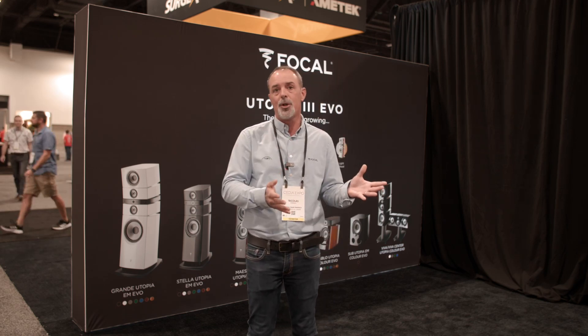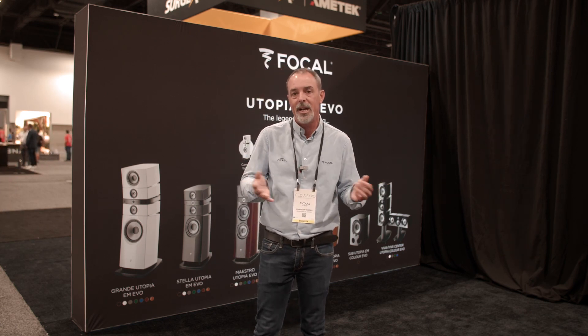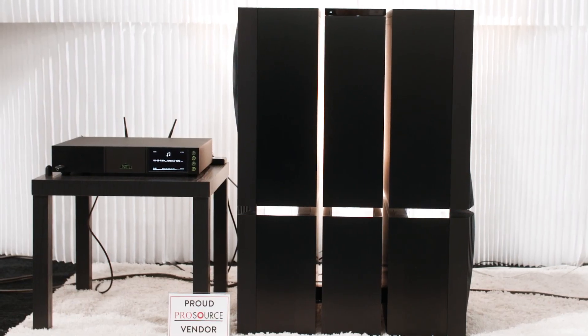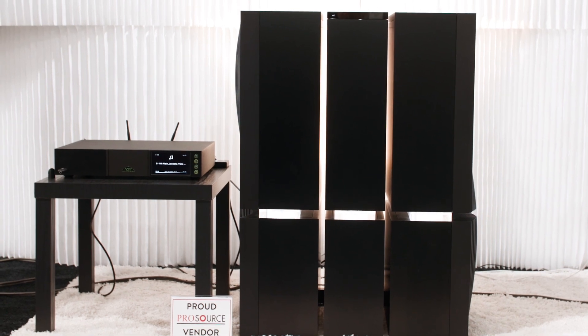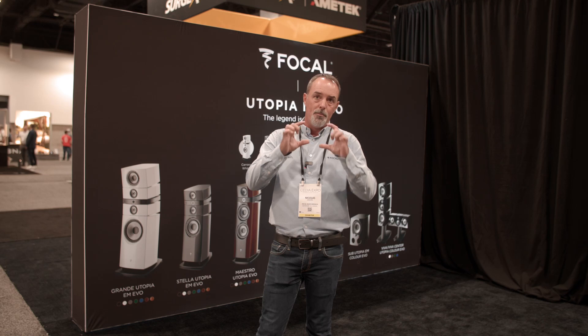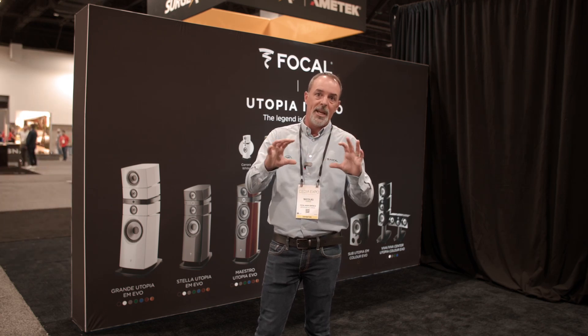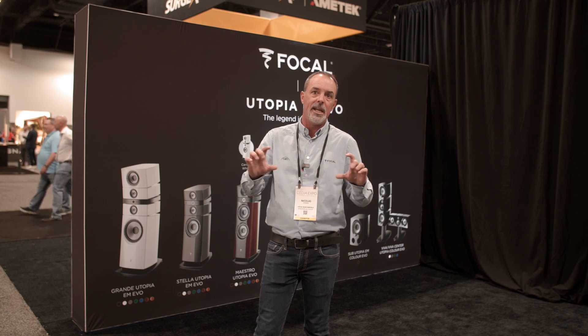The source we use on this setup is the very best in the Naim range, called the ND555. This product is a streaming device including a DAC, and it consists of a two-box solution: the streamer/DAC as one piece, and underneath it, a dedicated power supply.